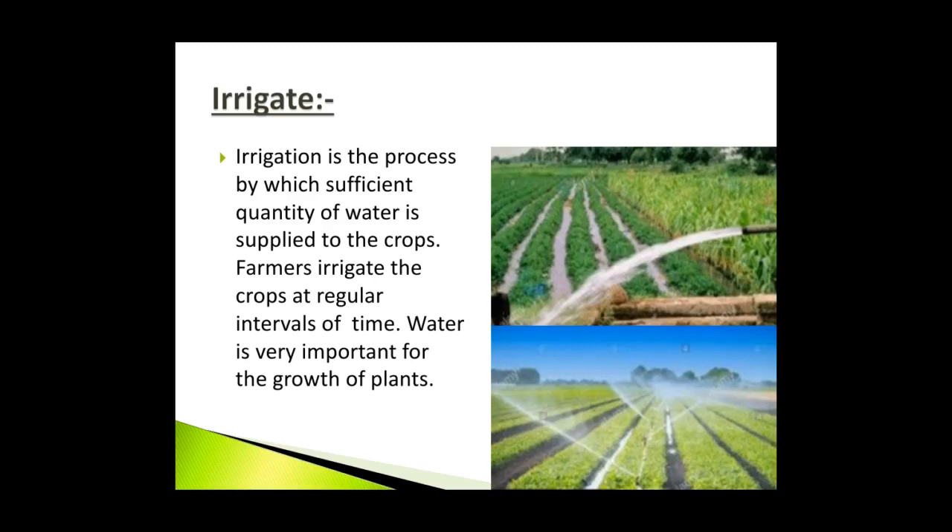Irrigation: Irrigation is the process by which sufficient quantity of water is supplied to the crops. Farmers irrigate the crop at regular intervals of time. Water is very important for the growth of plants and different crops require different amounts of water. Wells, tube wells, ponds, lakes, rivers, dams and canals are the various sources of irrigation.